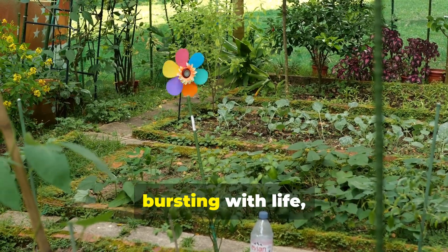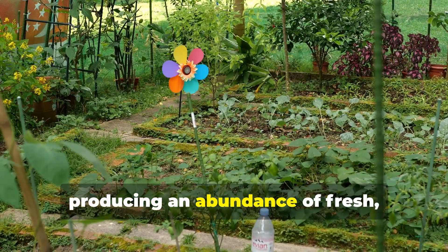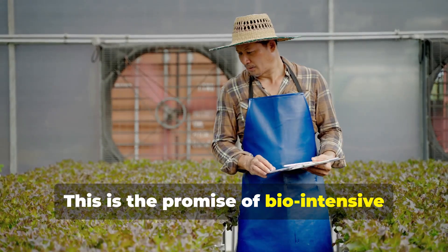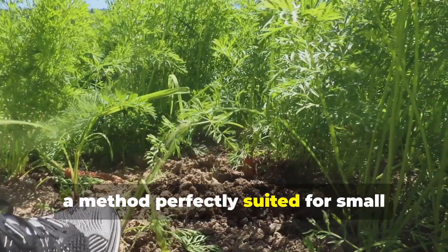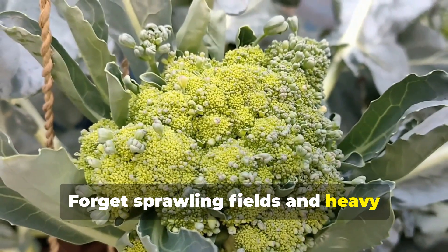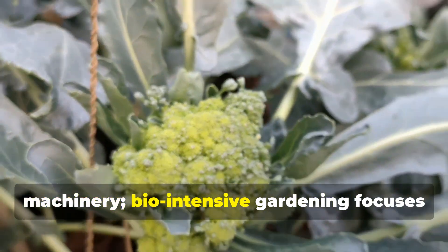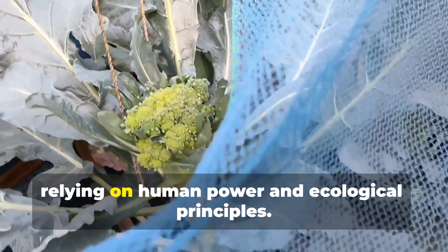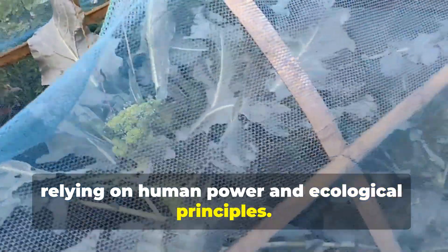Imagine a small plot of land bursting with life, producing an abundance of fresh organic vegetables. This is the promise of bio-intensive market gardening, a method perfectly suited for small organic farmsteads. Forget sprawling fields and heavy machinery. Bio-intensive gardening focuses on maximising yield within a compact space, relying on human power and ecological principles.